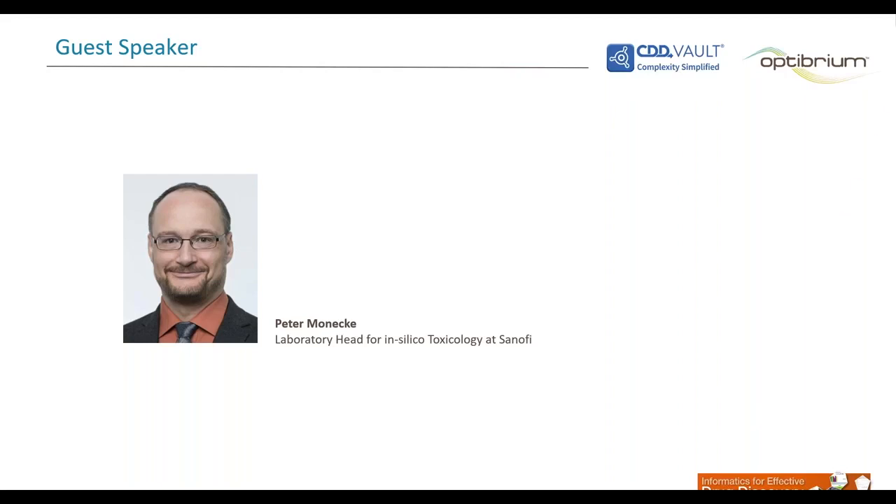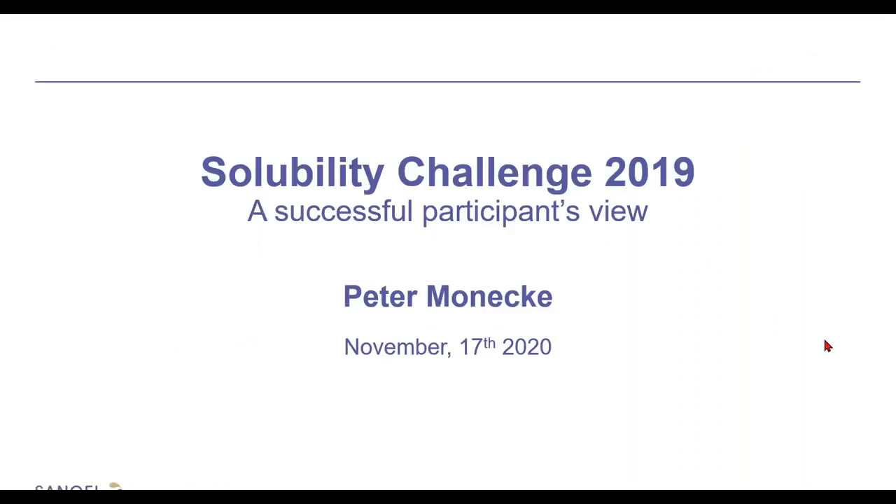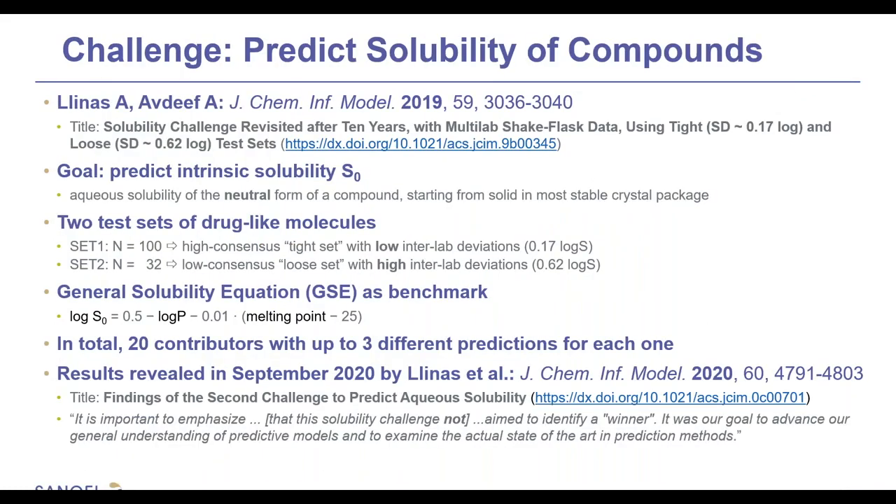Today I want to speak about the Solubility Challenge of 2019, which was a competition to predict the solubility of compounds. It was started in May 2019 by Antonio Linas at the FISCAM Forum at Sanofi in Frankfurt as a competition to predict the intrinsic solubility of compounds — that is, the solubility of the neutral form of the compound starting from the most stable crystal packages. The initiators submitted two test sets of drug-like molecules: one with 100 molecules comprising a tight set with low inter-lab deviation, and one set with a higher inter-lab deviation meaning it is more difficult to measure.